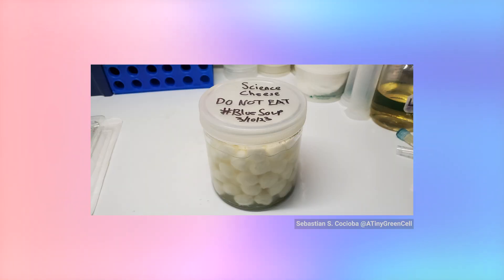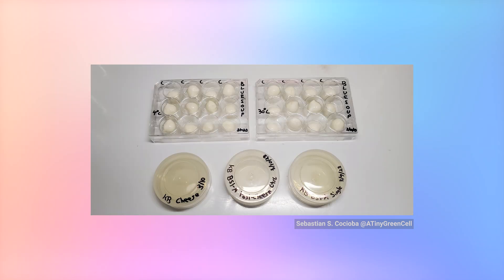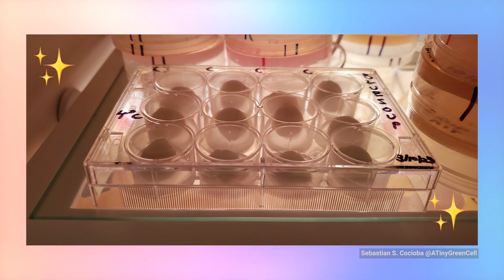Before receiving the sequencing results, Sebastian ran a few interesting experiments at his home lab using a scientific reagent familiar to us all: mozzarella cheese. He saw Italian papers showing that this blue color shows up on cheese. His mom had bought some mozzarella balls, so he asked if he could use them for science. He drained them out, put them in a sterile jar, and wrote 'science cheese — do not eat.' That was his stock of sterile cheese that he planned to inoculate with isolates from the plate, in hopes that they would turn blue. The 24-well plates fit those cheeses perfectly — it was the most aesthetically confined cheese experiment.